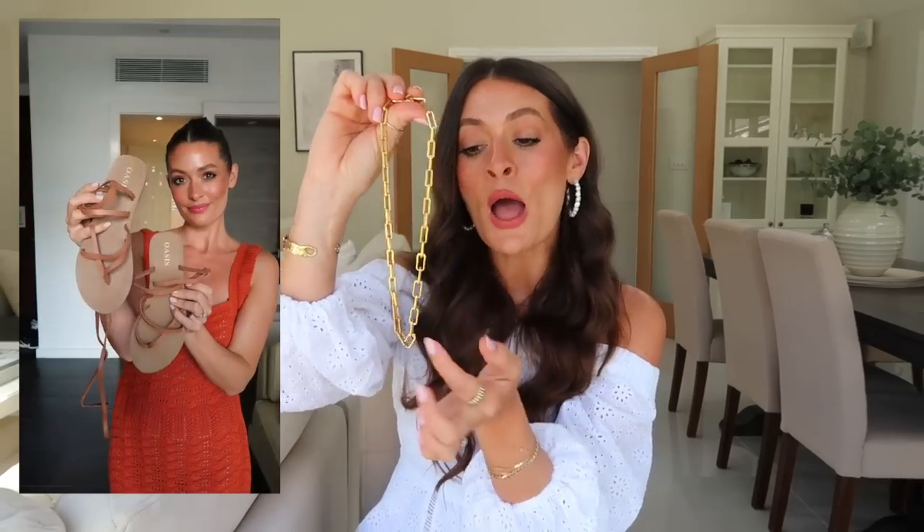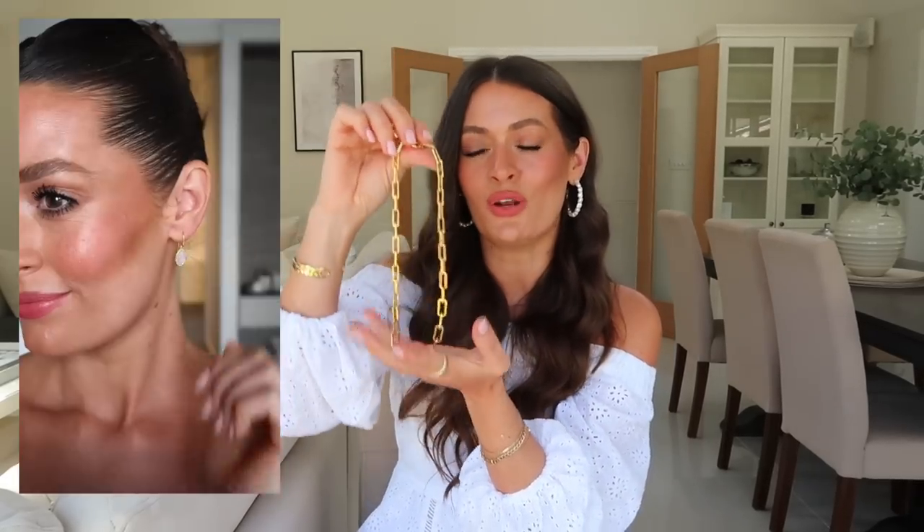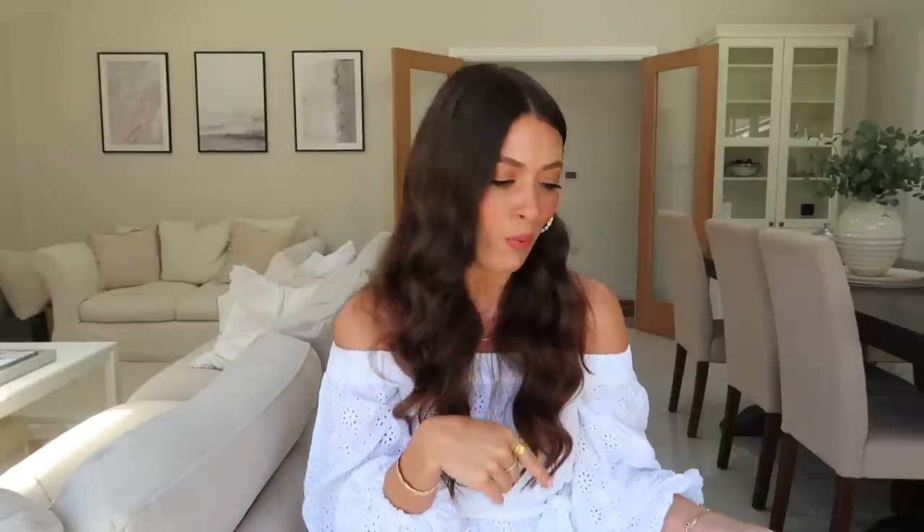I also wore this Monica Vinader chunky chain necklace quite a bit — I've had it for a couple of years, but it also has a charm that goes on it, just a very lovely statement holiday piece. I did work with Monica Vinader on a video whilst I was away — this isn't an ad — but I still have an ongoing 20% discount code, so I'll leave these pieces linked and pop the code in the description box.